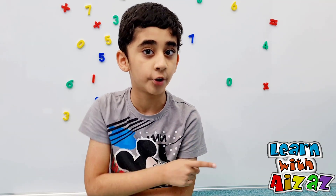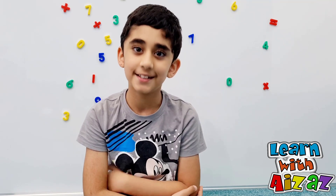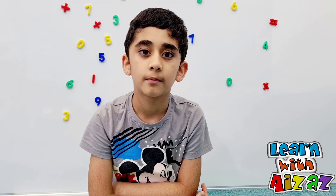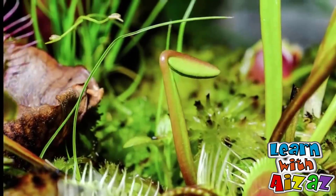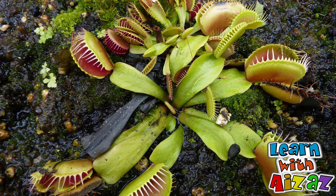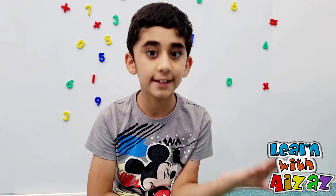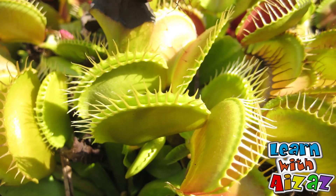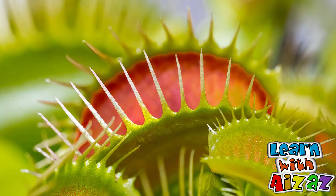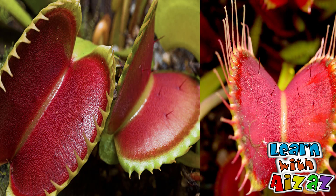Yes, there are some plants that eat meat! In this video I'm going to talk about one of the most famous carnivorous plants — the Venus flytrap. It grows in soil with less nutrients, so to get enough nutrients, this plant eats meat. Look at the shape of its leaves.